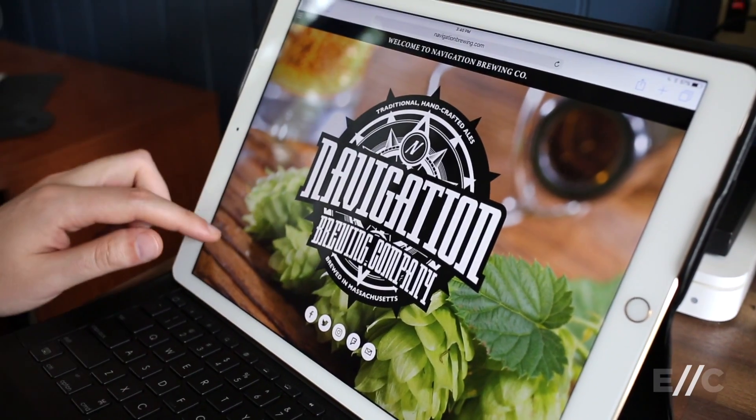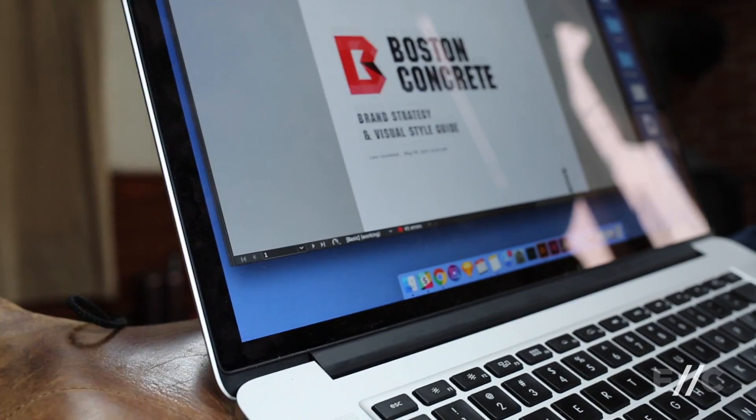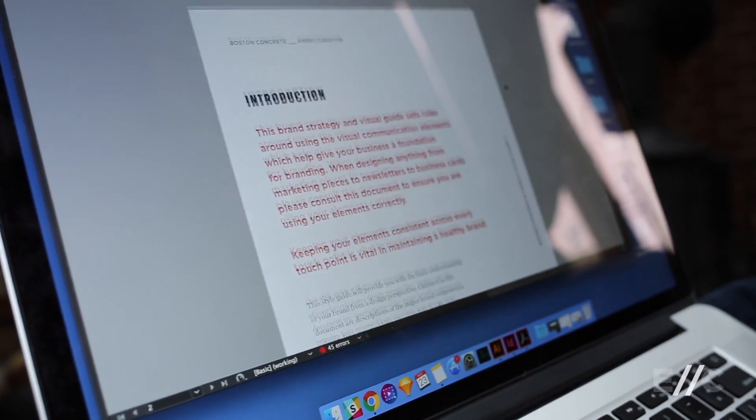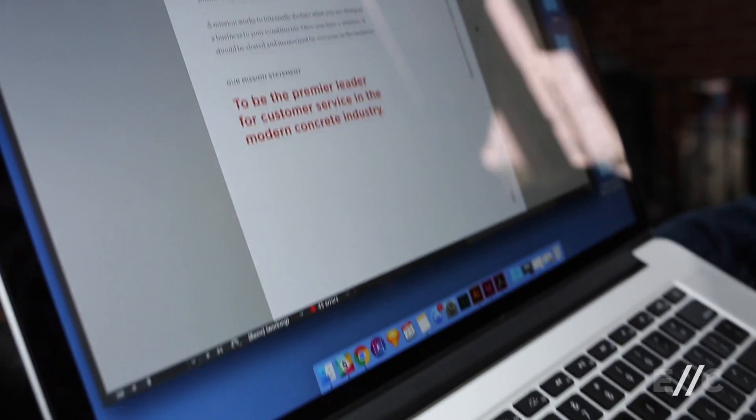Lastly, we'll either create a launch website or a launch campaign for you. This launch website would be a four to five page brochure website that gives information and how to contact and all that kind of stuff. Or, if you have that taken care of, we can do a launch campaign, which would give you strategy and the ability to launch big and get the attention of who you want to get their attention. And we'll design everything that you need for that launch campaign.